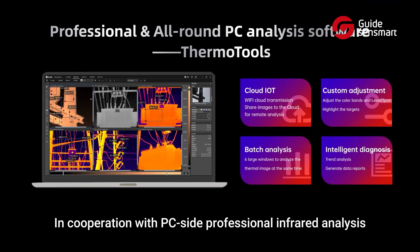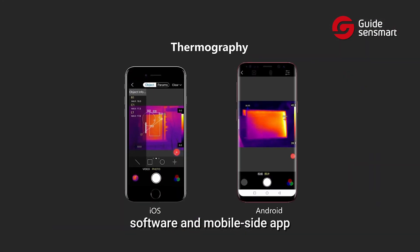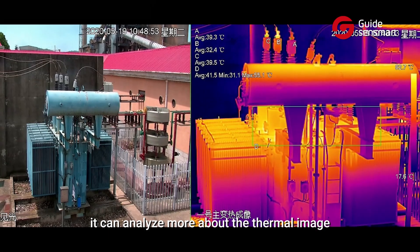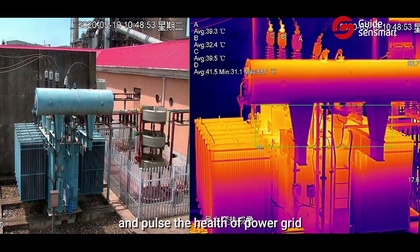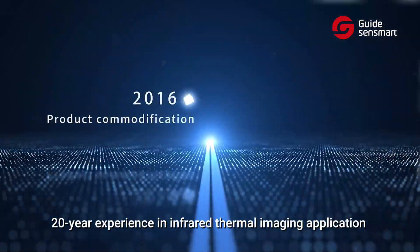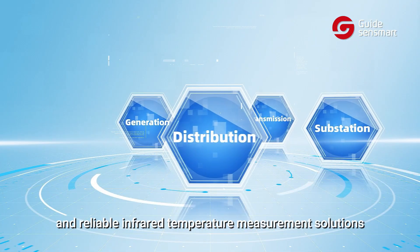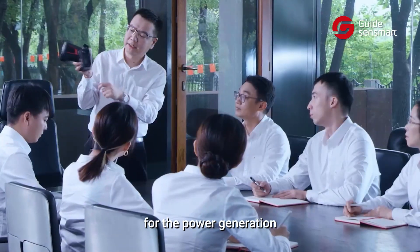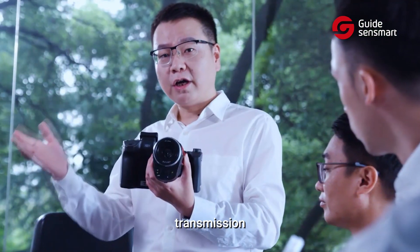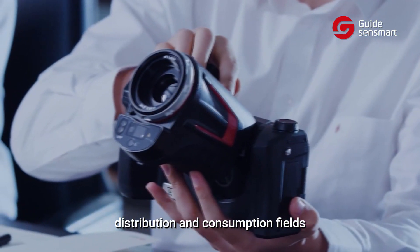In cooperation with PC-side professional infrared analysis software and mobile-side app, it can analyze thermal images and assess the health of the power grid. With 20 years of experience in infrared thermal imaging application, Guidesense is competent to provide efficient and reliable infrared temperature measurement solutions for the power generation, transmission, transformation, distribution, and consumption fields.